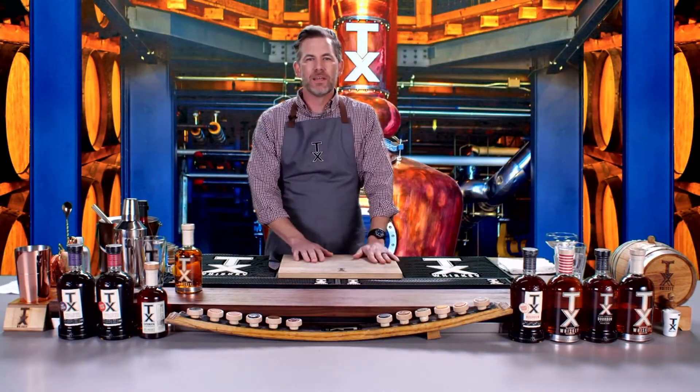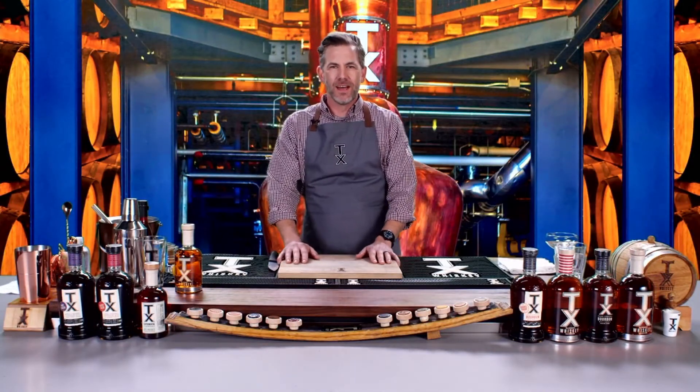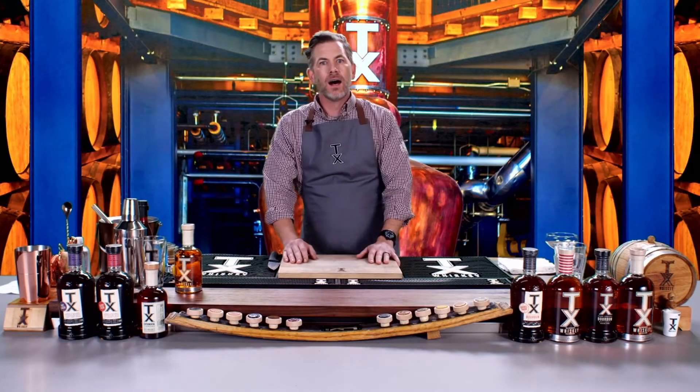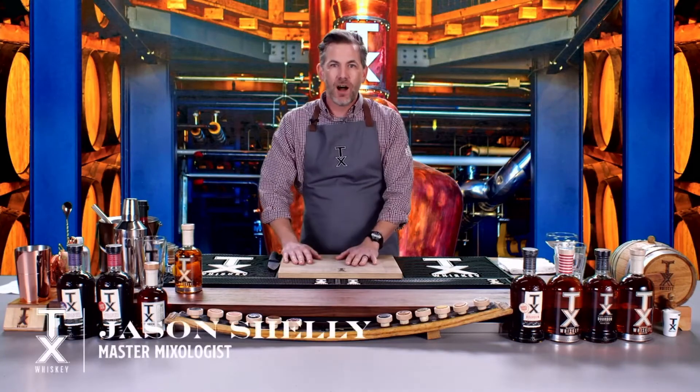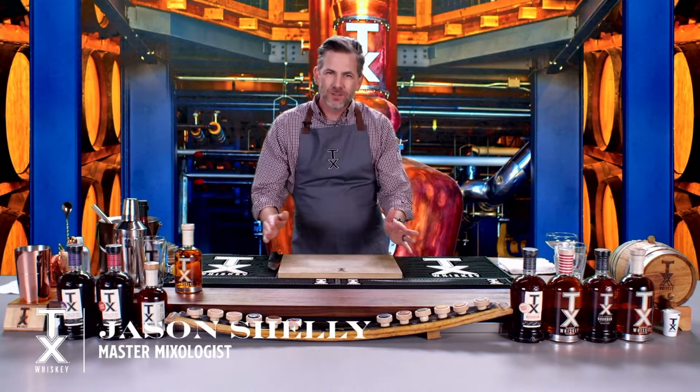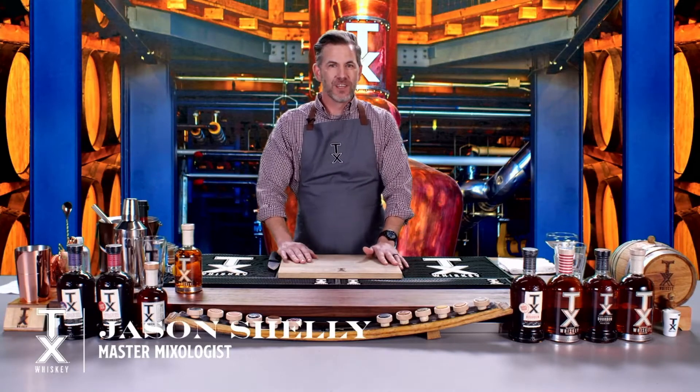My name is Jason Shelley. I am the mixologist and tavern manager at TX Whiskey at Whiskey Ranch in East Fort Worth, Texas. Coming to you today, we're going to make a couple cocktails. I'd like to thank the people from Visit Fort Worth for having me out and of course our partnership over the years.